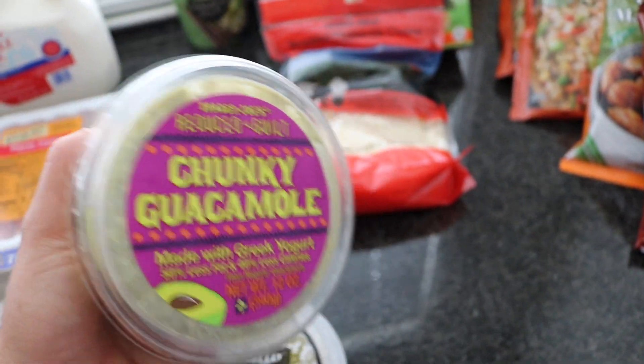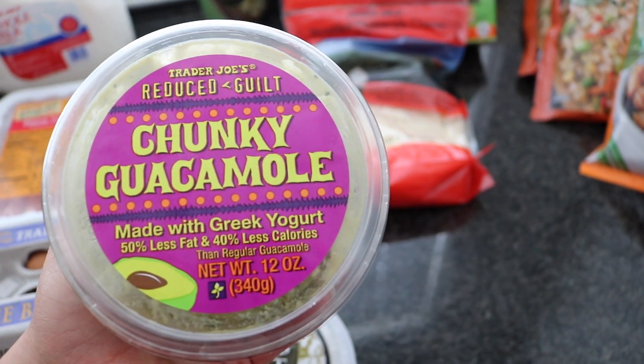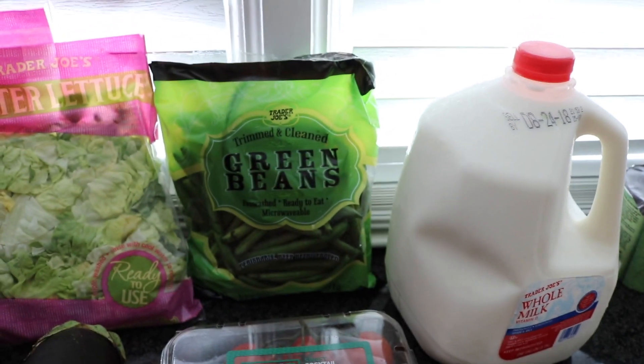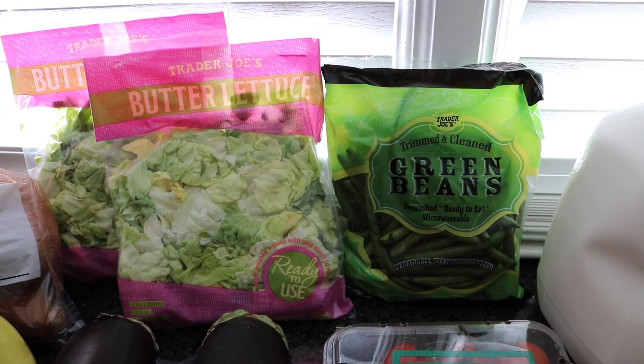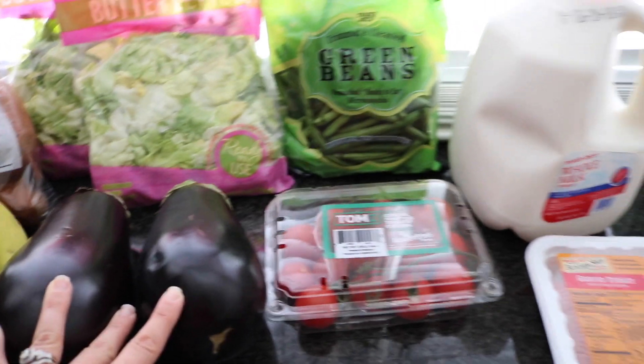I've never tried their guacamole and I was just feeling like I wanted something to dip some veggies in. This one's made with Greek yogurt, so hopefully it's good. Moving on — just some veggies: green beans, butter lettuce — I love putting salads together to take to work — my eggplant for the eggplant parmesan, and some cocktail tomatoes. I love that little size; I usually cut them in half.